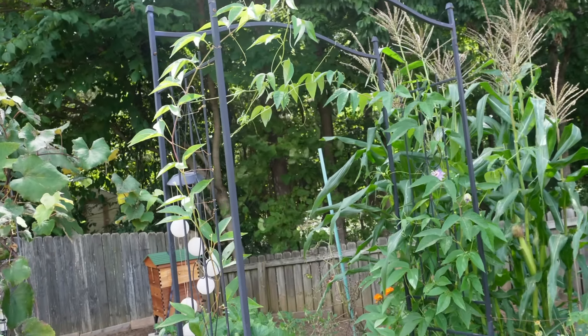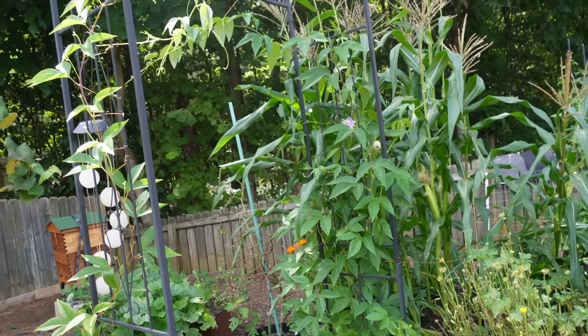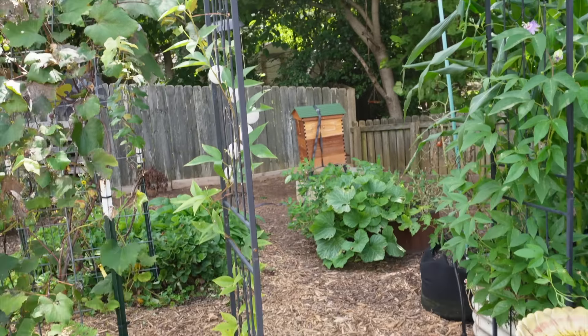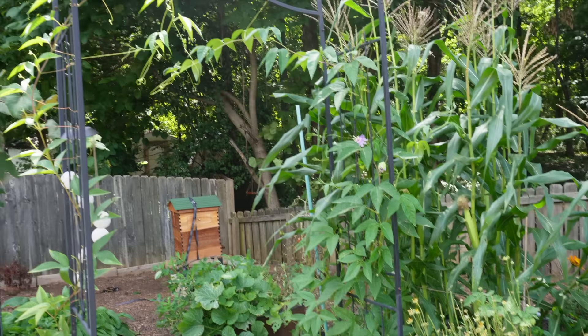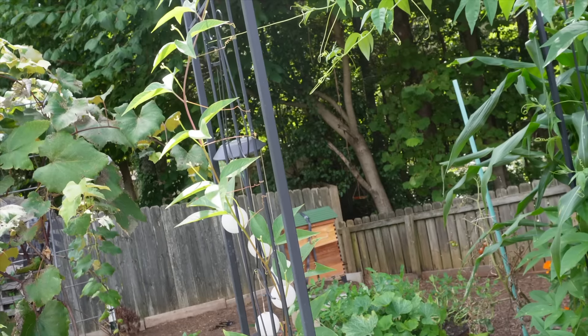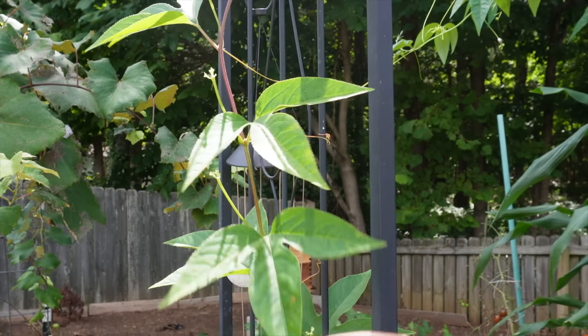Moving over, I've got this trellis I got from Amazon a long time ago and totally forgot I had it — I found it in my shed this year. I just kind of put it in between these two beds; it doesn't really go perfectly, but I love it actually. I decided to plant passion flower on each side.